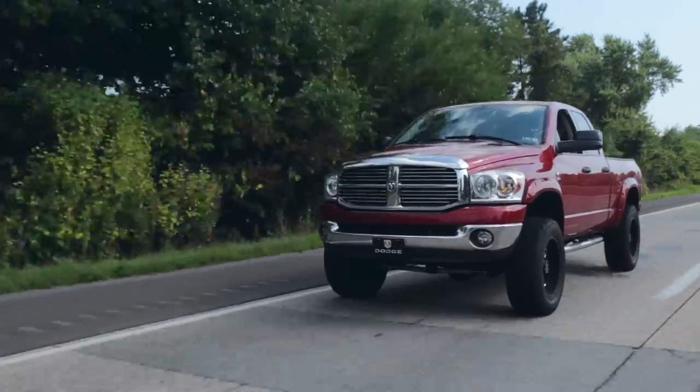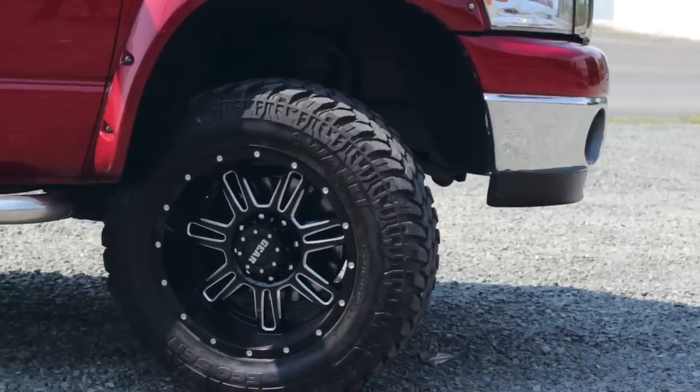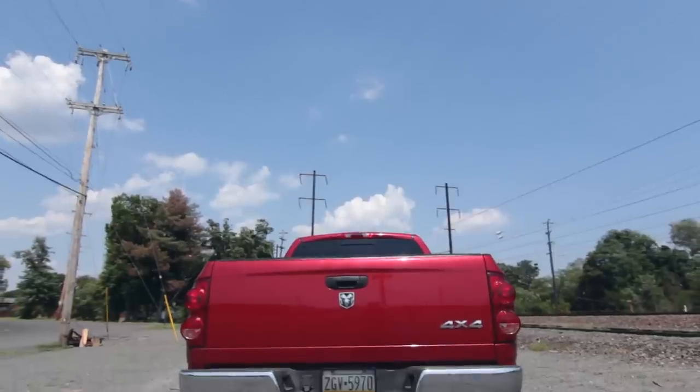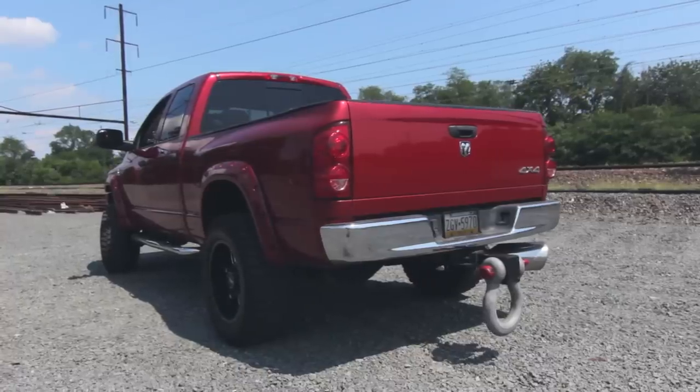Starting in second like the owner told me to is kind of odd. As for how the truck looks, it looks awesome — it has these fender flares, the wheels look good, and it has this obnoxious awesome tow hook on the back.